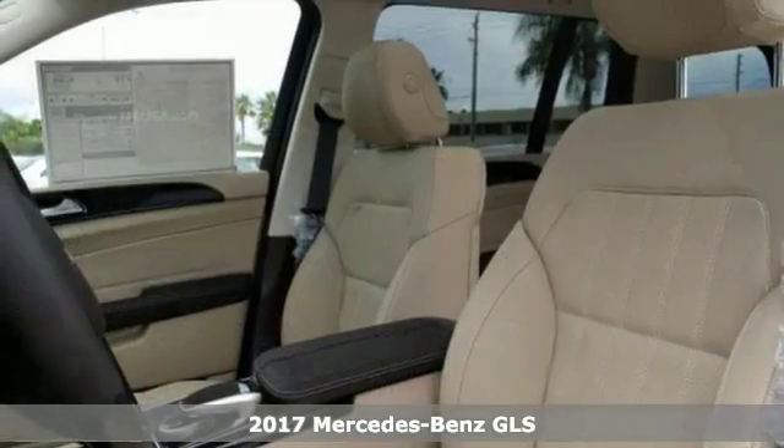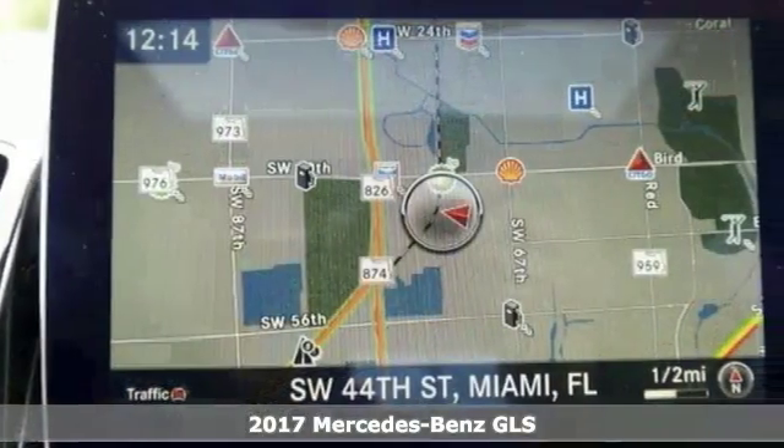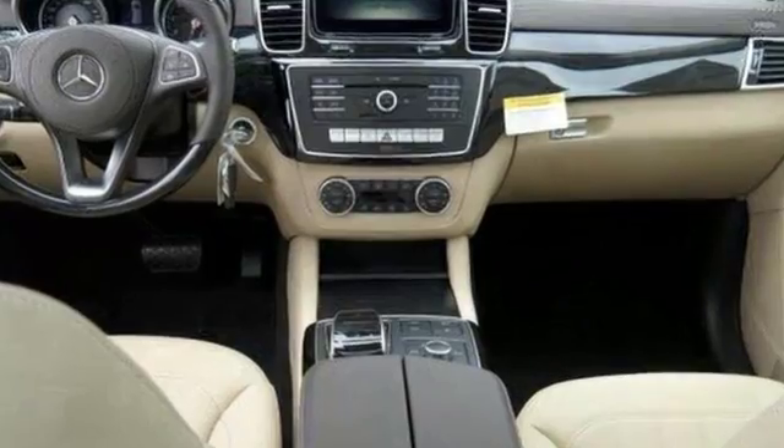You'll love this 2017 Mercedes-Benz GLS 450. With a 4MATIC all-wheel drive system, navigation, and Bluetooth connectivity, it's certainly going to sell fast.